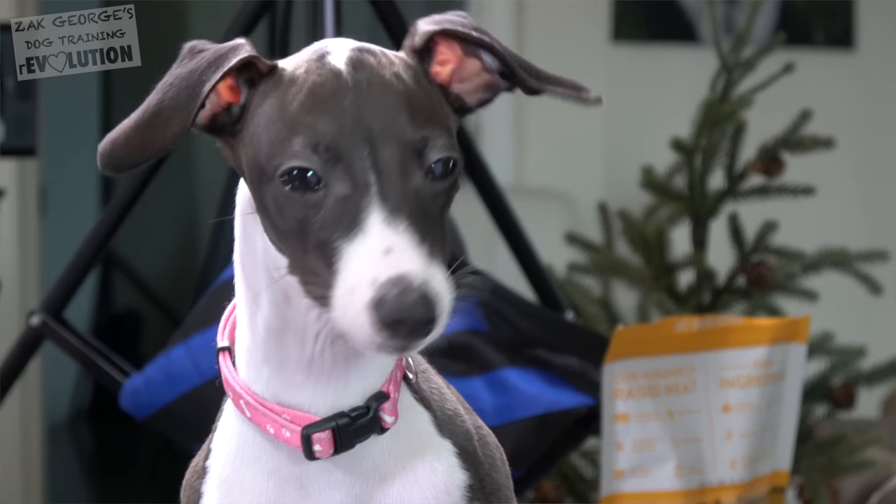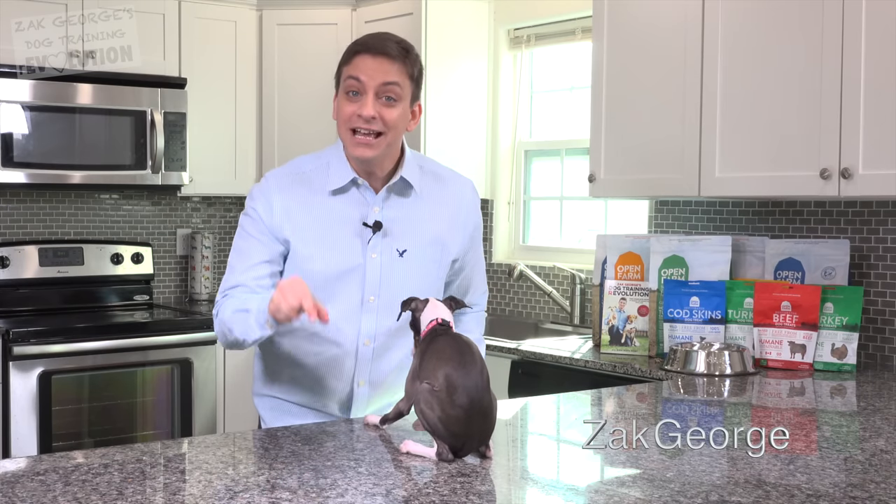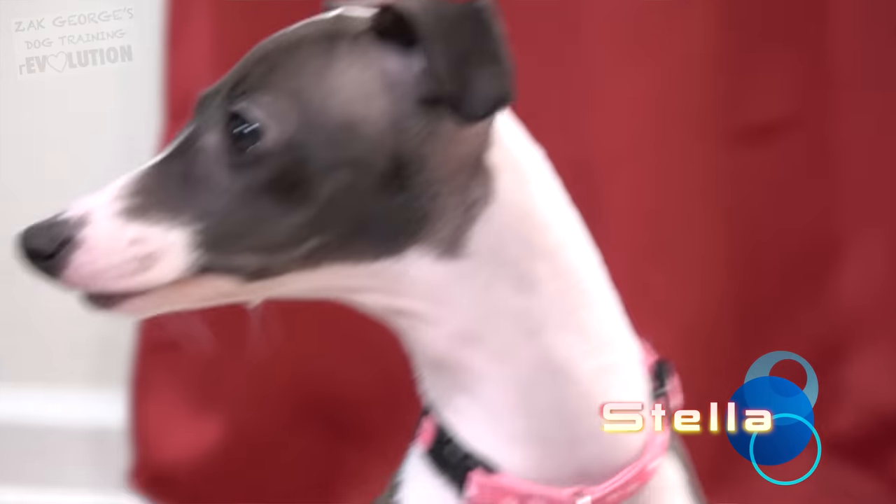Today's video is sponsored by PetFlow. One of the best ways to get your dog interacting with you is to get them playing with you. Today, Stella, the four-month-old Italian greyhound puppy, and I are going to show you what to do.